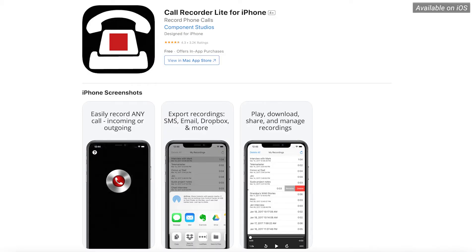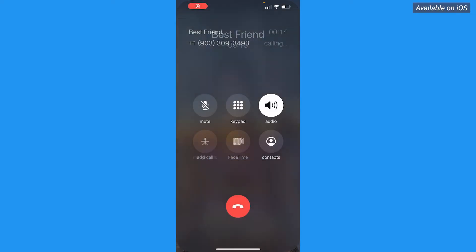Now this other app called Call Recorder Lite allows you to record any call by having you merge their phone number on your call. Recording calls is free, but you will have to pay to listen back to calls longer than 60 seconds.